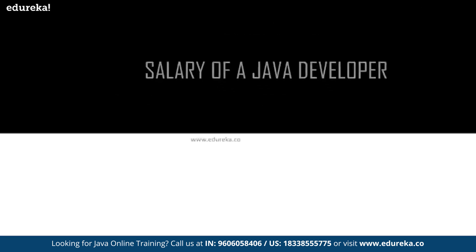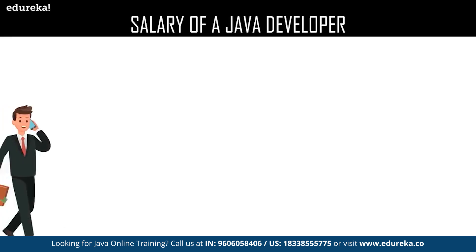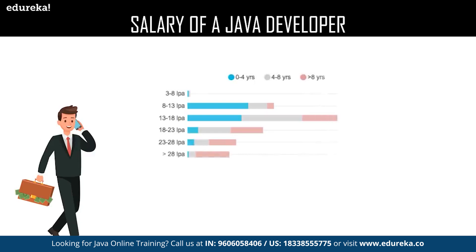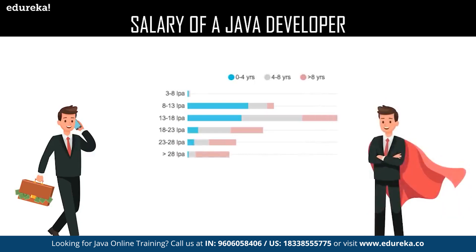Let us discuss the last part of this session: salary details of a Java developer. Java programming language is one of the most demanded ones in the IT industry. For a beginner, the salary package lies between 3 to 8 lakhs per annum. For an experienced candidate, it is 8 to 13 lakhs per annum. The maximum salary offered to a Java developer with more than eight years of experience is approximately 28 lakhs per annum or greater.